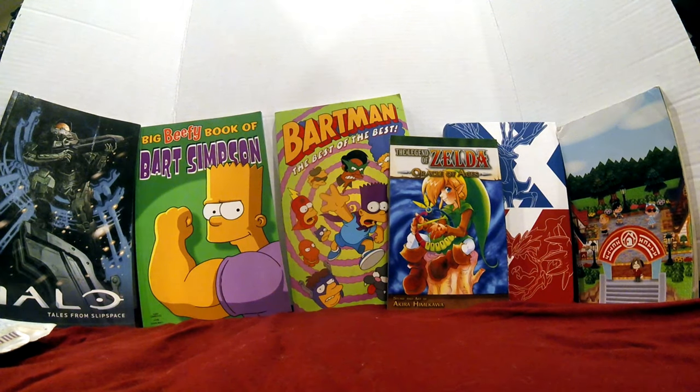Everybody, what is going on? Your boy HGR here, back in the Hidden Game Room. We got a pickup video, and this one — I'm re-filming this. I don't know what happened, I messed up the first one. So I'm re-filming this, and I've also added a lot since I filmed the mess-up of this one, so just bear with me.